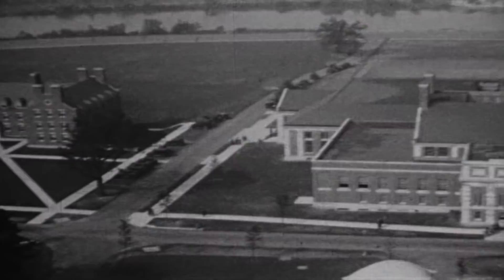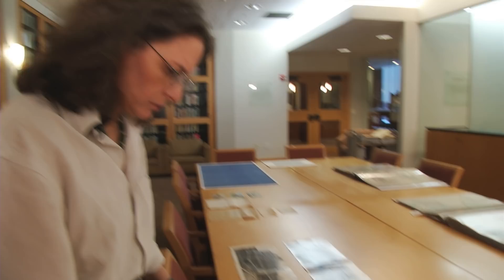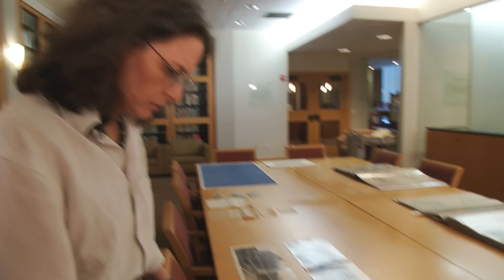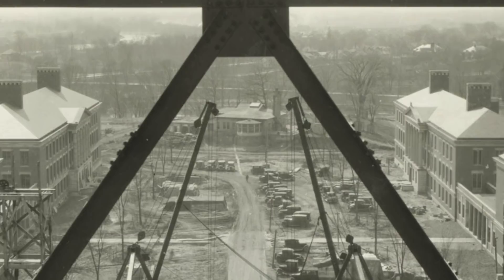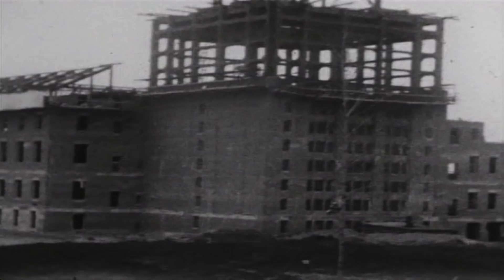These are photographs taken during the construction of the River Campus. This one from 1929 is taken looking through the steelwork of the Rush Rhees Library Tower as it was being built, and way in the distance, straight in the center of the photograph, is the original clubhouse for Oak Hill.